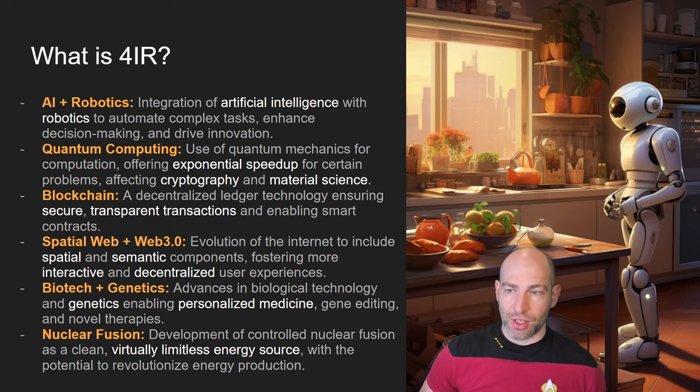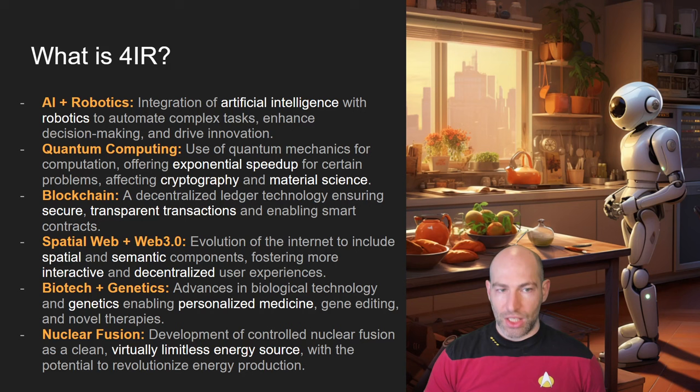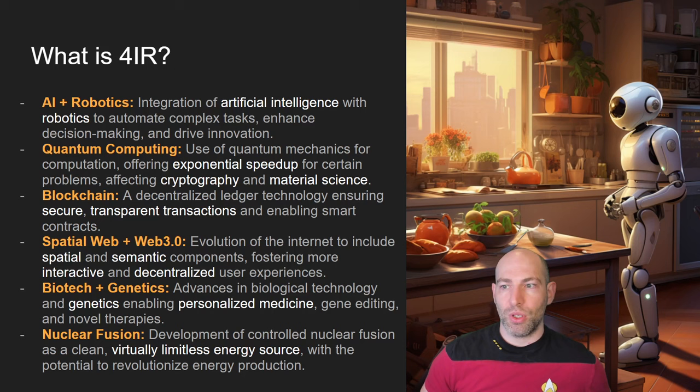Now we're at the fourth industrial revolution, which arguably started within the last five to ten years, particularly with the ramp-up of AI and robotics. AI has really taken off in the last couple of years. Quantum computing is still in a nascent phase, but the investment is there — both Eastern and Western worlds are investing heavily because quantum supremacy could create an exponential speed-up in material science, medicine, and possibly even solving nuclear fusion.